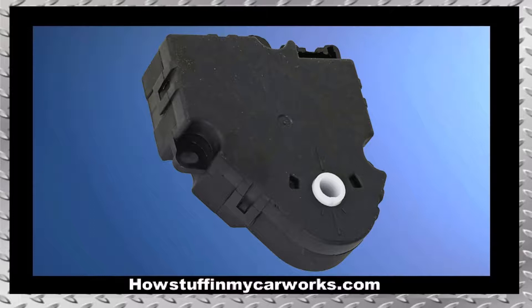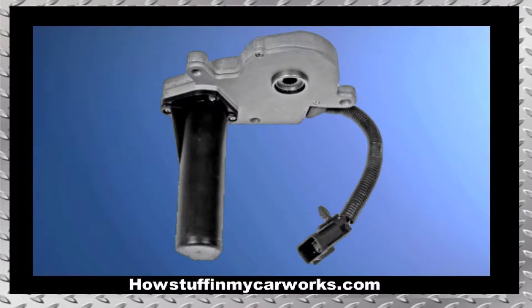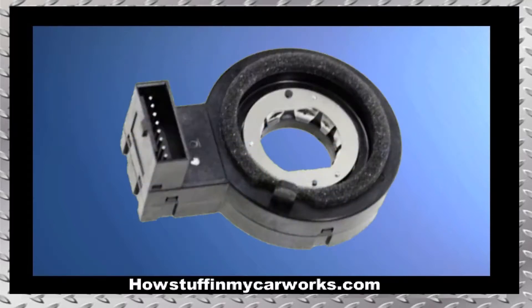Number four: blend door actuators are failure prone, causing the heater or AC system to blow air at a different temperature than the temperature set by the driver. Number five: the transfer case encoder motor on four wheel drive models that have over 100,000 miles tends to malfunction.